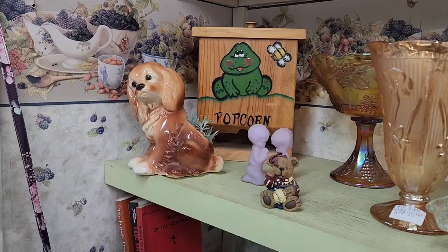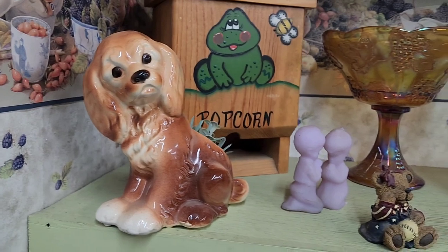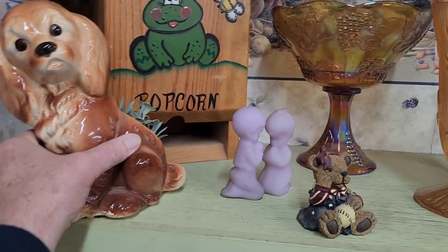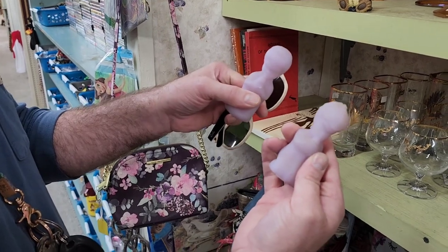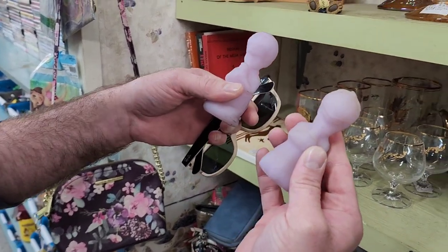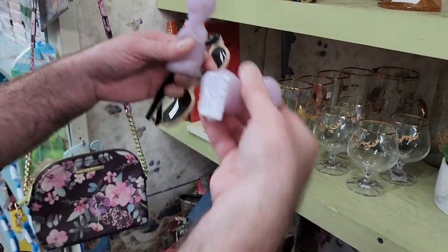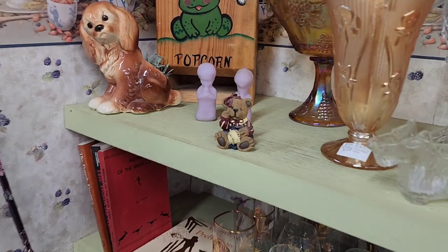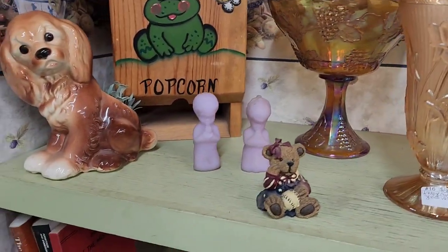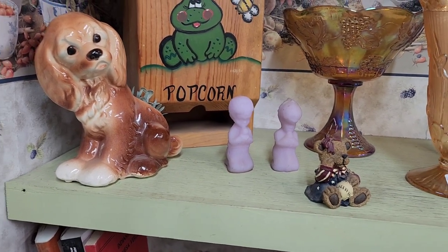Tony's bad at math. Here we've got a popcorn dish — look at that sad dog, or angry dog, he's got an attitude. Jason's located a couple of Fenton pieces — little praying children. They want forty dollars for them, and that's about what they go for. They're pretty though — purple. We like purple.